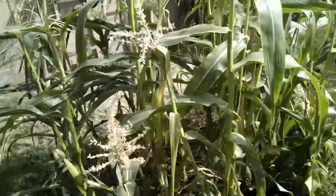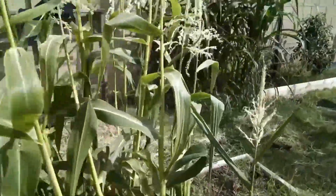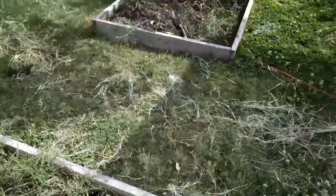This corn is basically done. We got about half a dozen cobs off of it. The carrots are gone and the Bermuda grass is coming back.